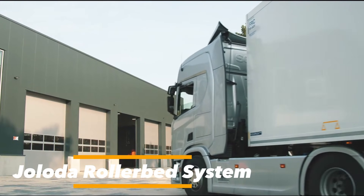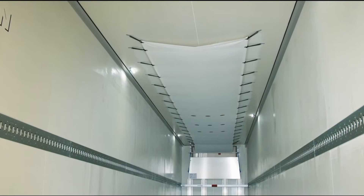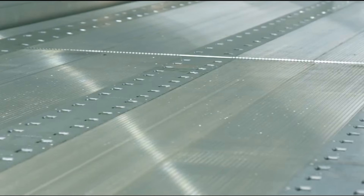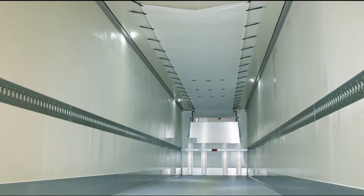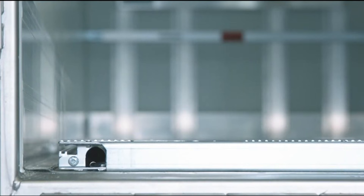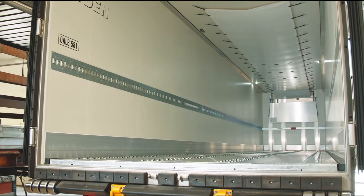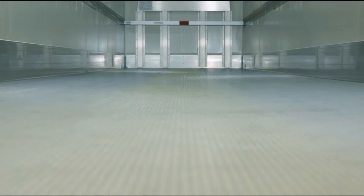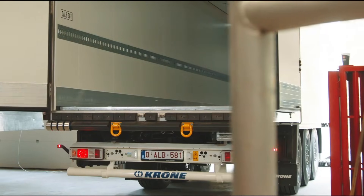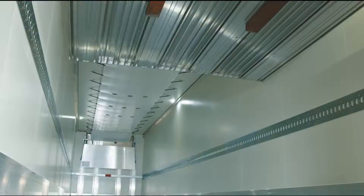The Gelota rollerbed system is a floor-on-floor loading solution integrated into trailer floors, enabling fast, safe, and efficient loading and unloading of pallets and ULDs. Built with lightweight aluminum frames, it can be configured with four to six roller lanes using MK4 or MK21 heads and 50-millimeter or twin rollers. Rollers are pneumatically raised and lowered via vehicle air or an auxiliary reservoir.